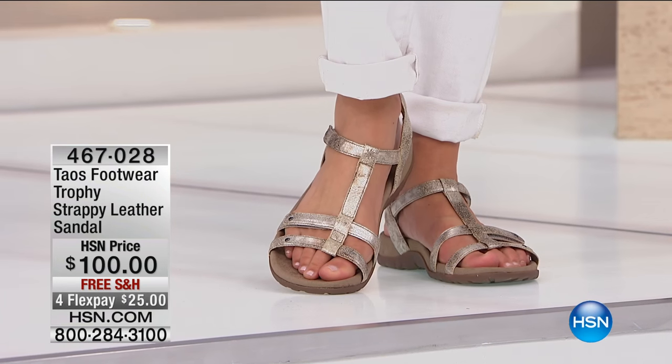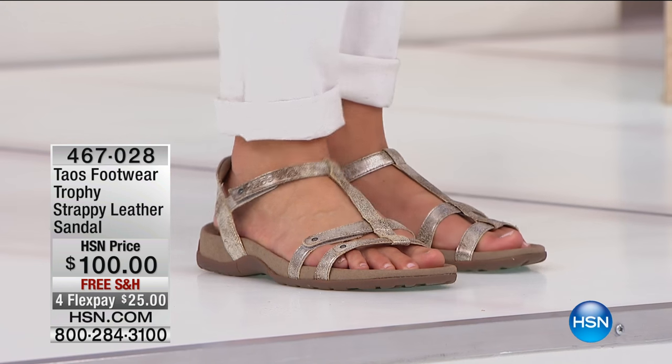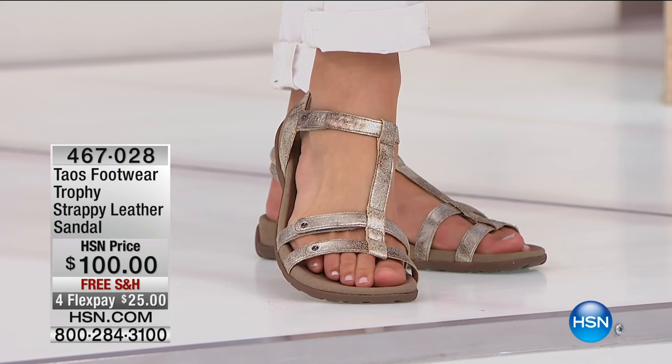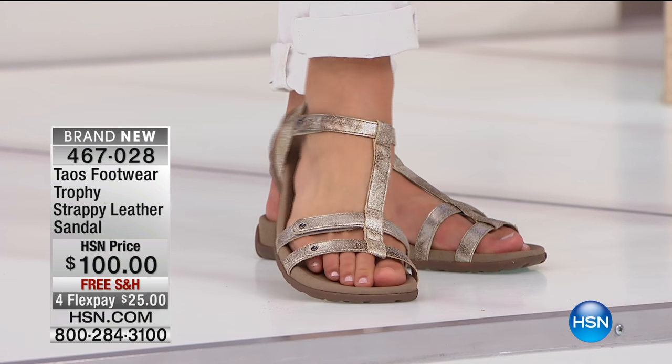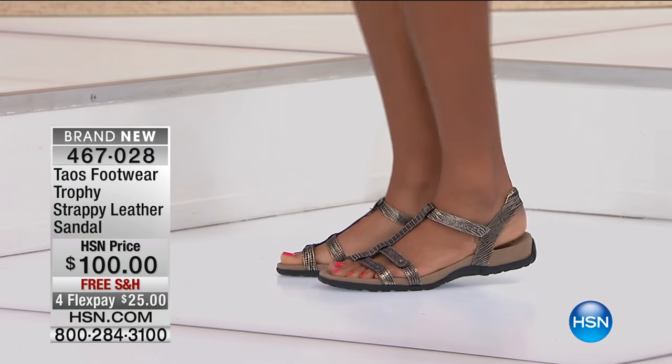I had the privilege of wearing these for a couple of days and I got them like a week ago. I have worn my Taos shoes for five days straight and I'm not even ashamed of it. It is the most comfortable shoe line and they're cute and beautiful. They have a commitment to style, comfort, and quality.